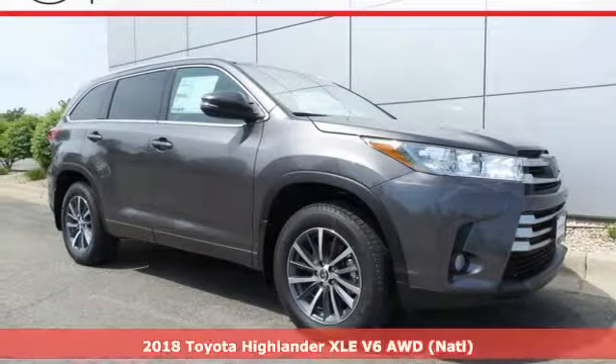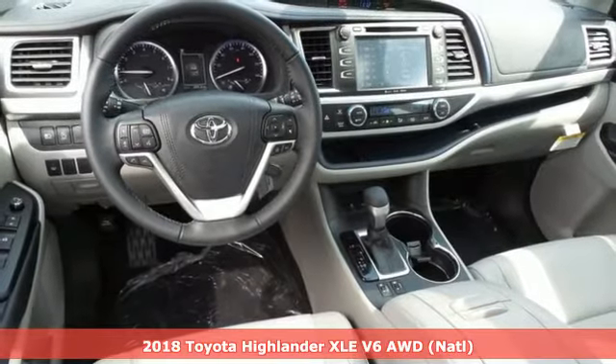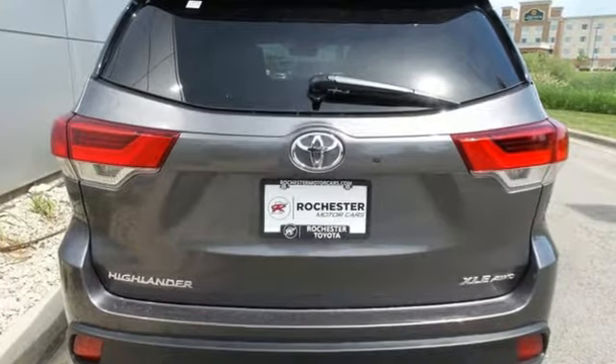Here's a 2018 Toyota Highlander. Life is hectic enough — make the journey smoother in this Highlander. It was built for families and made for fun. It comes with features you need, and better yet, want.